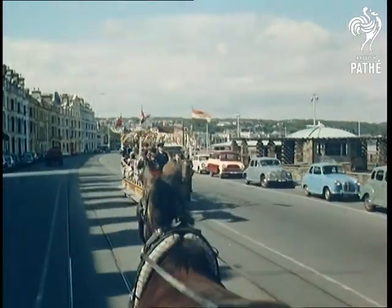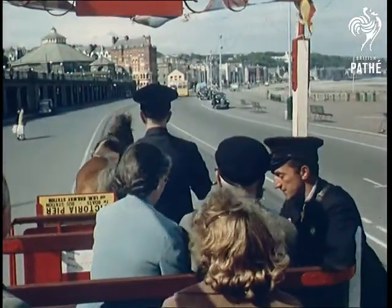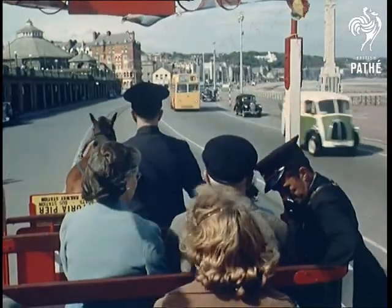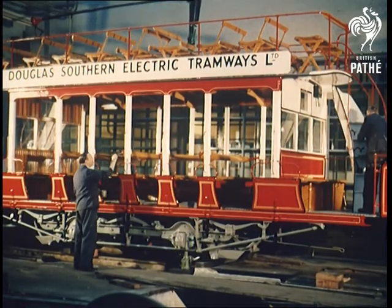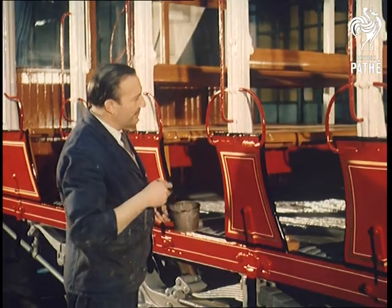Most people imagine that horse-drawn trams went out years ago, but in the Isle of Man, of course, they're still a great tourist attraction. Partly because, unlike other forms of transport, the tram has changed little since types like this even earlier electric tram car, built as long ago as 1896 and now one of the highlights of the British Transport Commission Museum of Historical Relics.